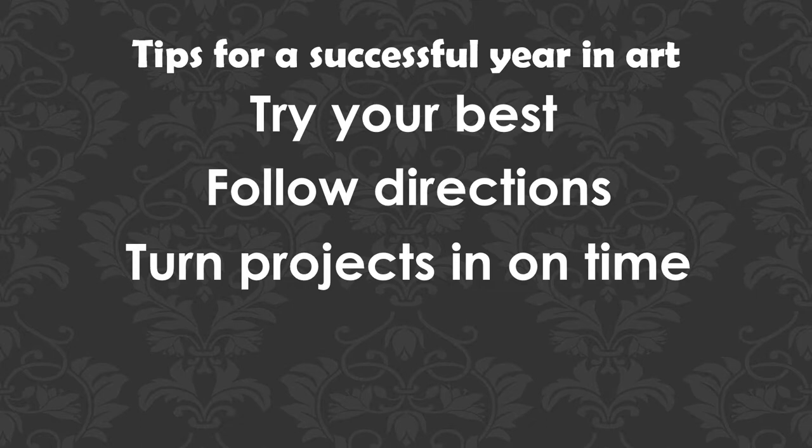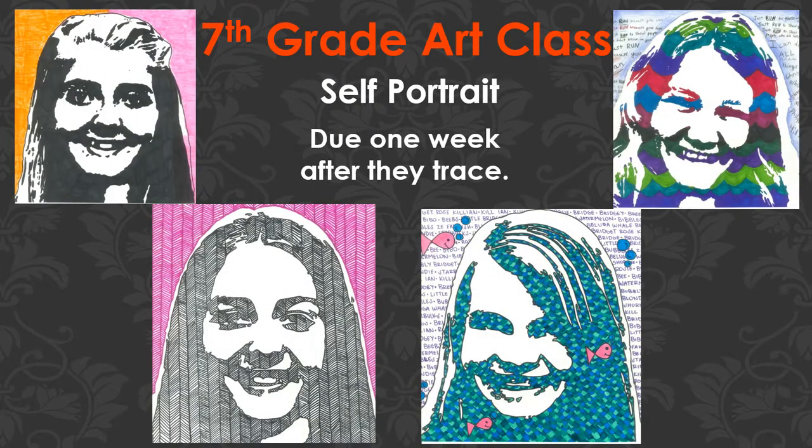The first project I start out the year with every year is a self-portrait. I take their picture on the first day of school, put it through Photoshop with some filters to turn it into a single black and white image, put that into a transparency and onto an overhead projector. They trace around the different shapes that come up and then color it in — sometimes plain, sometimes with great textures and patterns.